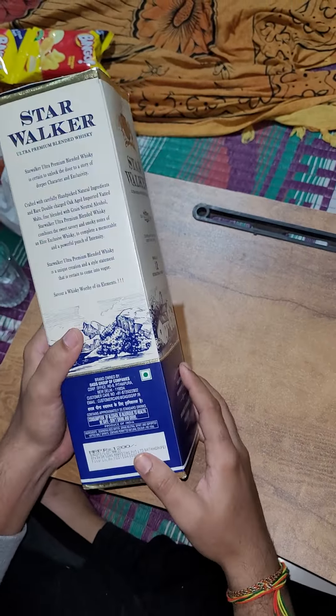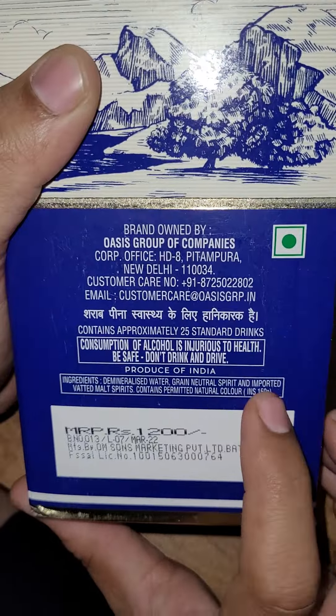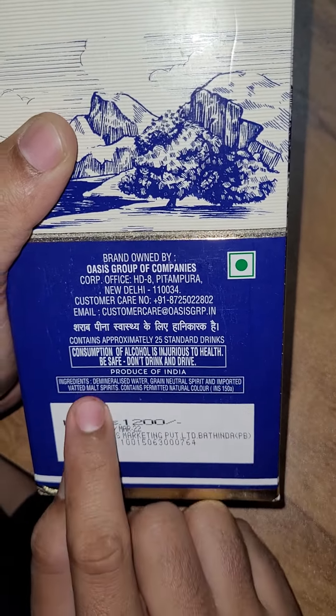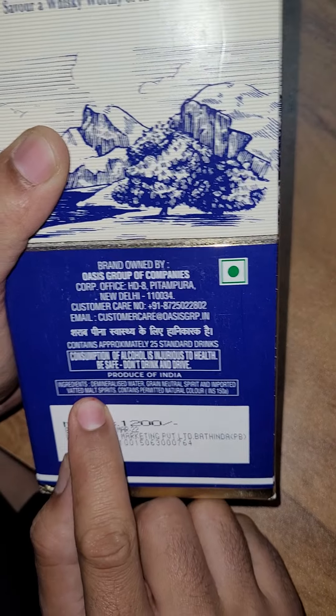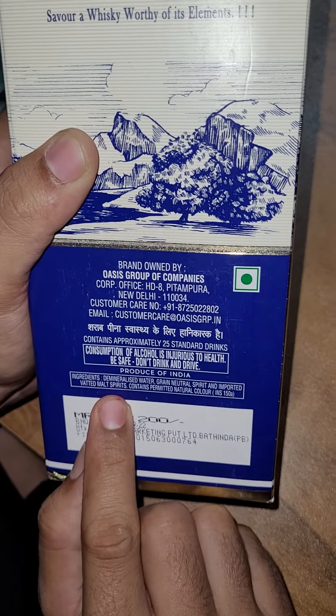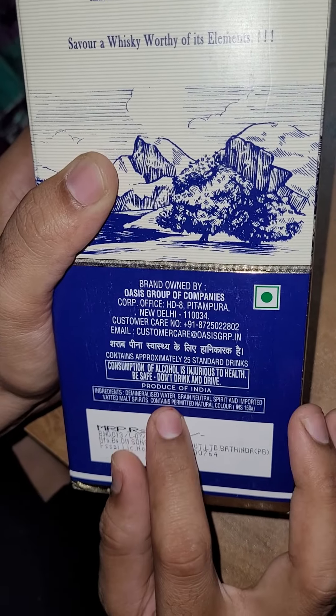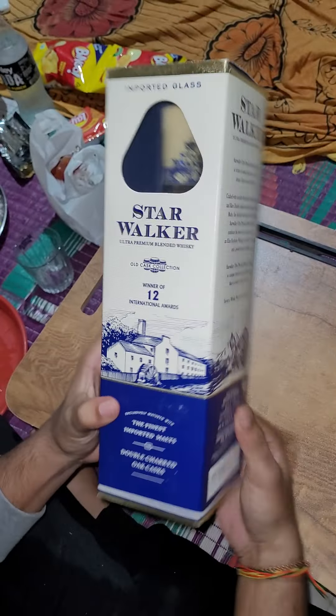If you see the ingredients, they say demineralized water, grain natural spirits, and imported vatted malt spirits. This is important because this is vatted malt whiskey — malt spirits means that scotch is available here. The alcohol percentage is a regular 42%.